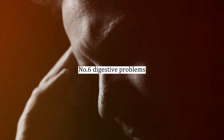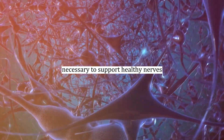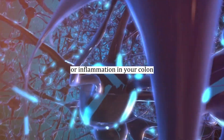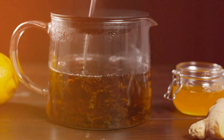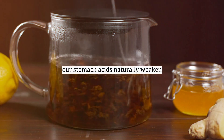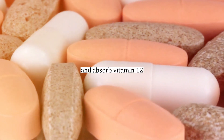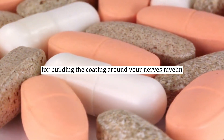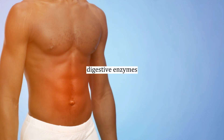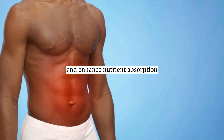Number six: digestive problems. A healthy digestive system is essential for absorbing the vitamins and minerals necessary to support healthy nerves. Bloating, gas, indigestion, acid reflux, or inflammation in your colon may indicate poor absorption of nutrients like zinc, copper, magnesium, B12, and B1. As we age, our stomach acids naturally weaken, making it challenging to break down and absorb vitamin B12, which is vital for building the myelin coating around your nerves. To overcome these issues, you can use products like betaine HCl, digestive enzymes, apple cider vinegar, or cabbage juice to strengthen your digestive juices and enhance nutrient absorption.